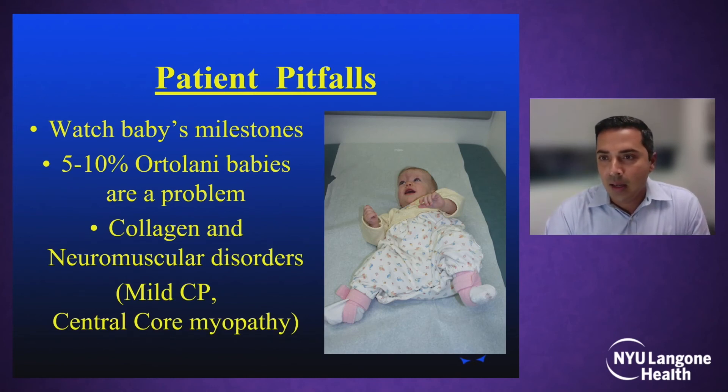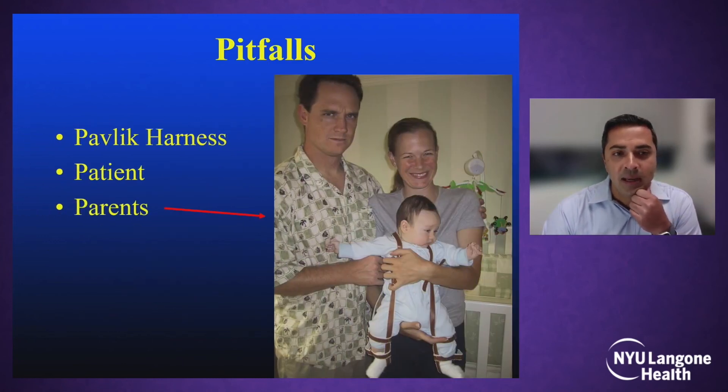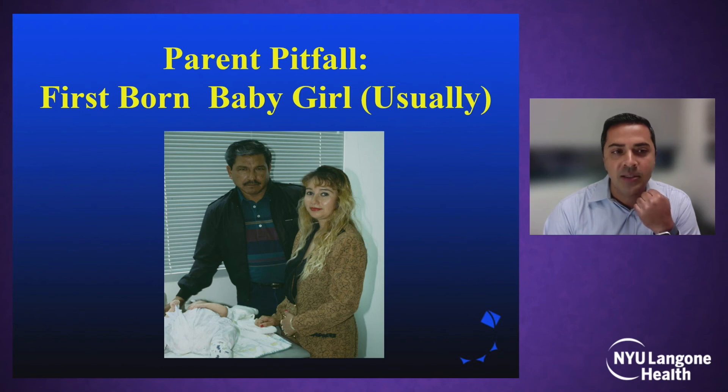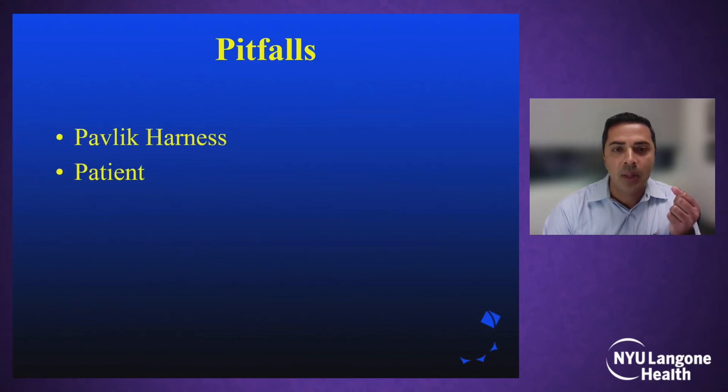Some hips can have teratologic dislocations or underlying disorders not diagnosed early in infancy, and it's really important to identify those as they tend to be failures of the Pavlik harness. Parents can also be a challenge — it's common to have parents questioning treatment strategies when placing their infant into a harness at a young age. It's important to work with parents and have a system where nurses can spend extra time educating families on how to apply the harness correctly.